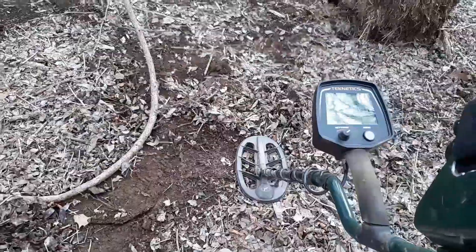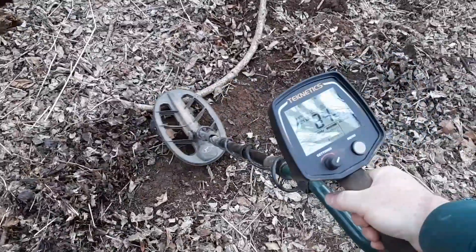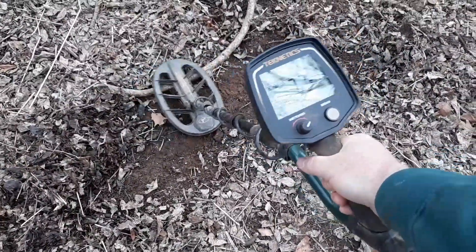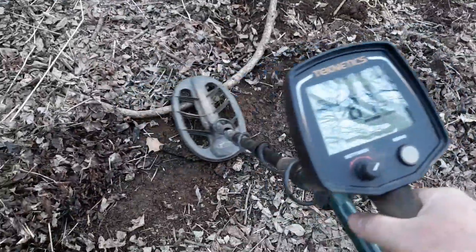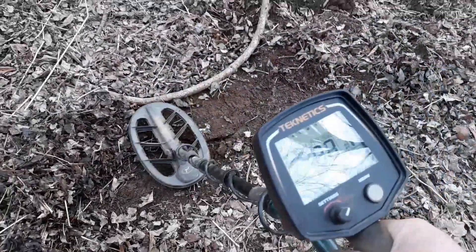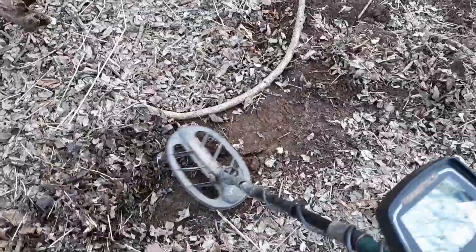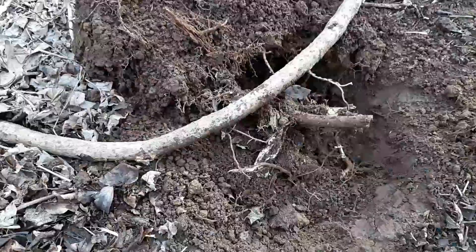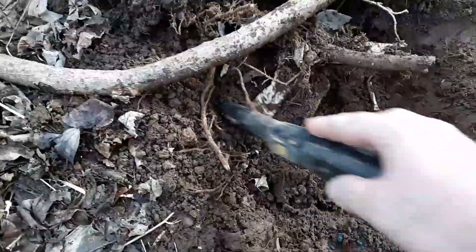Sounds like it could be a bullet or a piece of lead. I marked it right there with my shovel — put a little stab mark so I'll remember where to dig. I'm gonna dig it up. I think I freed it up, but it's still in the hole. There's a big rock in here too. Good lord.